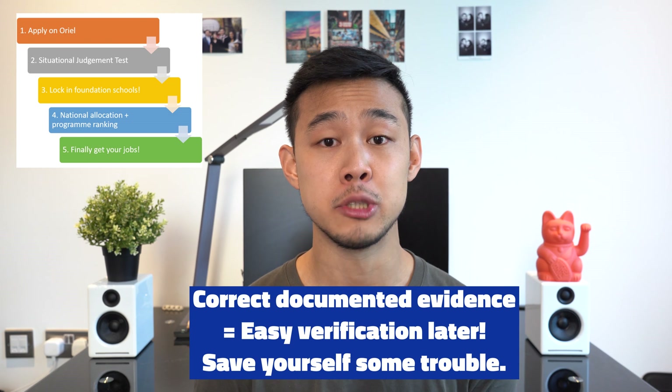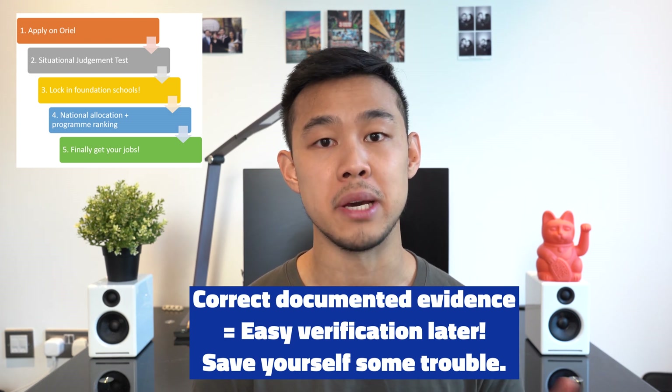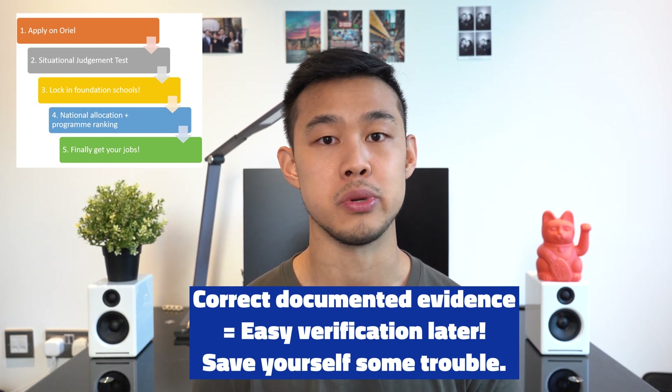Oriel is also where you declare any publications you've done or any previous degrees, and you need to provide evidence for these — for example, a degree can be documented through a degree certificate, or a publication through its PubMed ID. Make sure to double-check everything before you submit so there are no ambiguities when calculating your points.